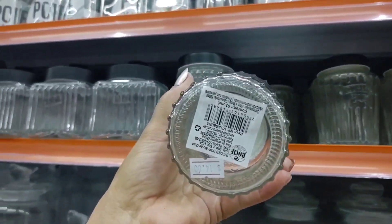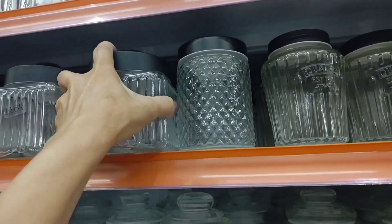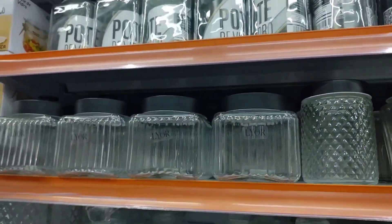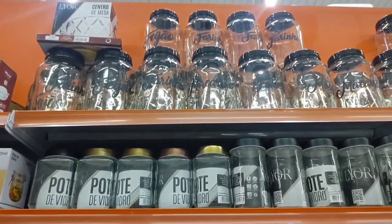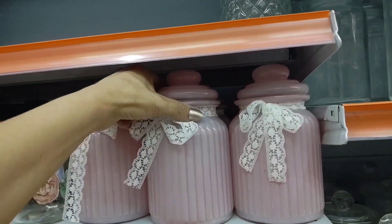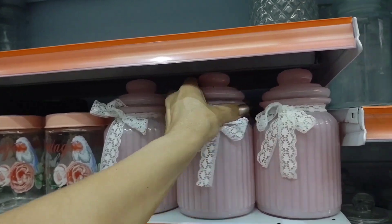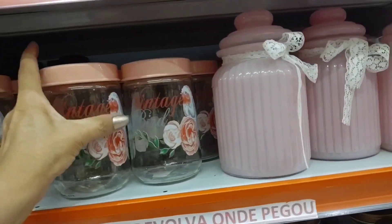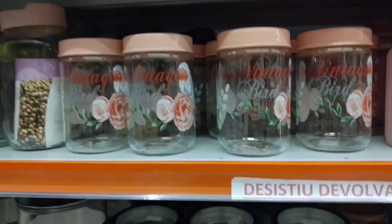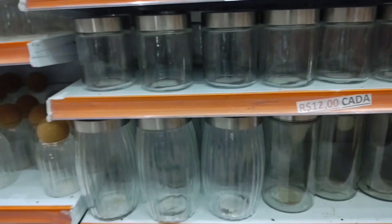Various models of small glass jars. Look at this other model here — square — going for 16 reais. There's this other glass jar in pink going for 15 reais — look how cute. This one next to it is going for 12. This black one is 21. The one below is 12.